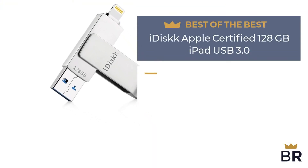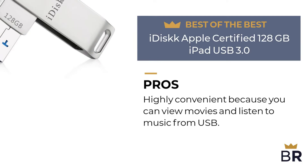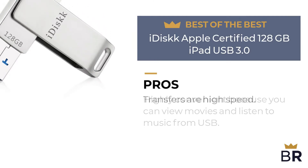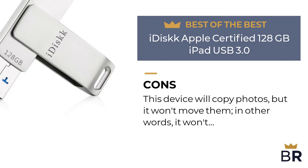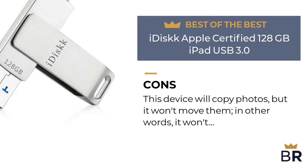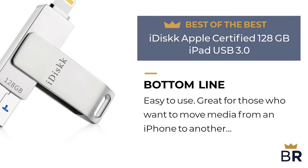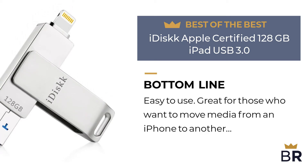The first iPhone flash drive by iDisc is our best of the best pick. Pros: highly convenient because you can view movies and listen to music from USB, and transfers are high speed. Cons: this device will copy photos but won't move them — in other words, it won't delete the originals. Best Reviews bottom line: easy to use and great for those who want to move media from an iPhone to another device.